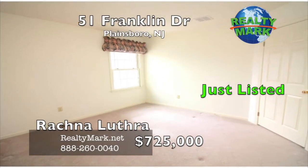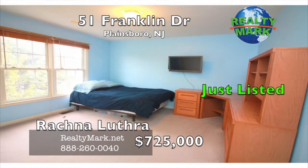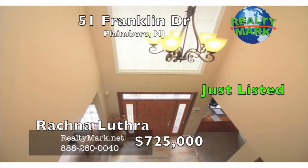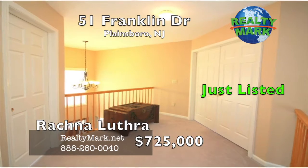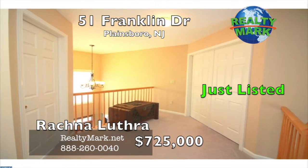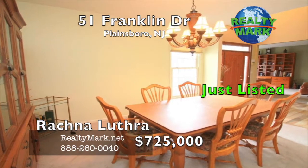Expanded triple-width driveway for the convenience of six-car parking. Close to major highways including the New Jersey Turnpike, Route 1, Princeton Junction train station, shopping, New York City bus, and award-winning West Windsor-Plainsboro School District. Call Rational Luthera for more information.